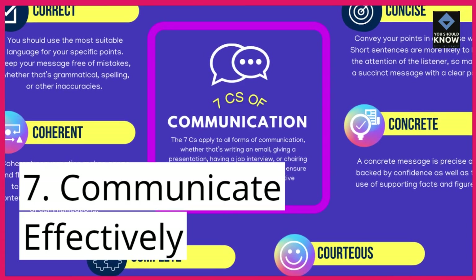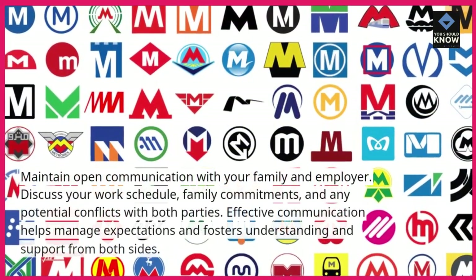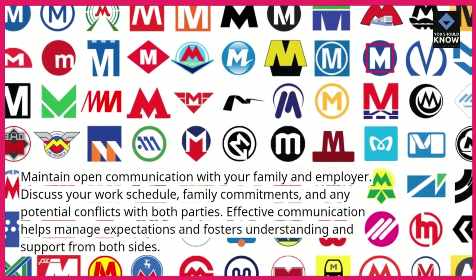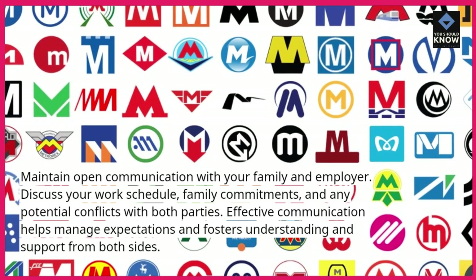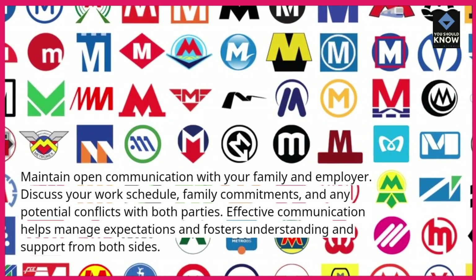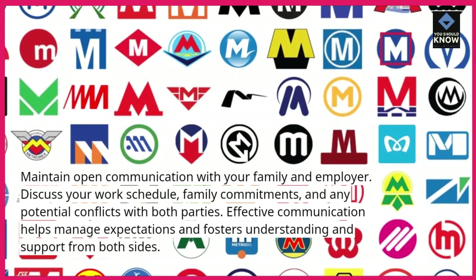7. Communicate effectively. Maintain open communication with your family and employer. Discuss your work schedule, family commitments, and any potential conflicts with both parties. Effective communication helps manage expectations and fosters understanding and support from both sides.